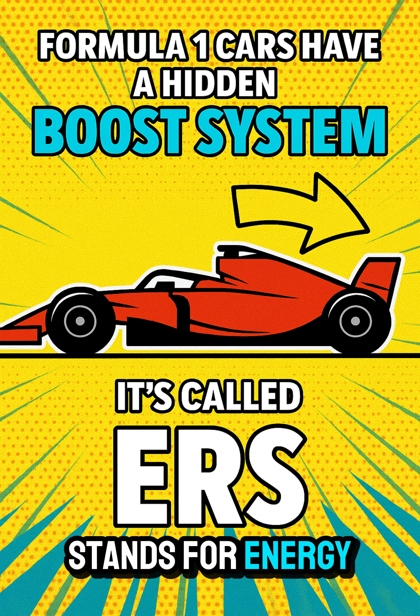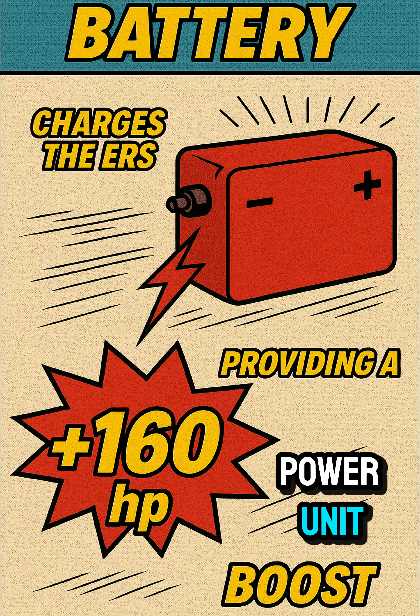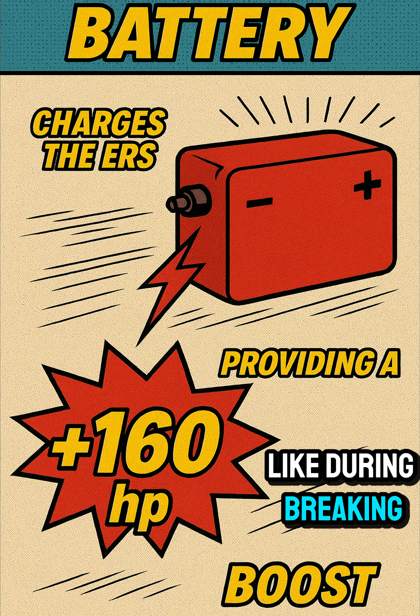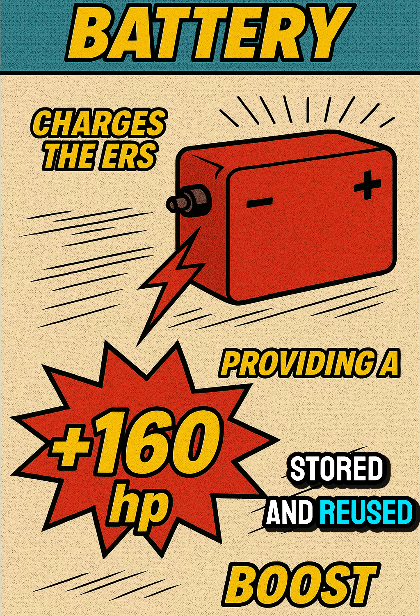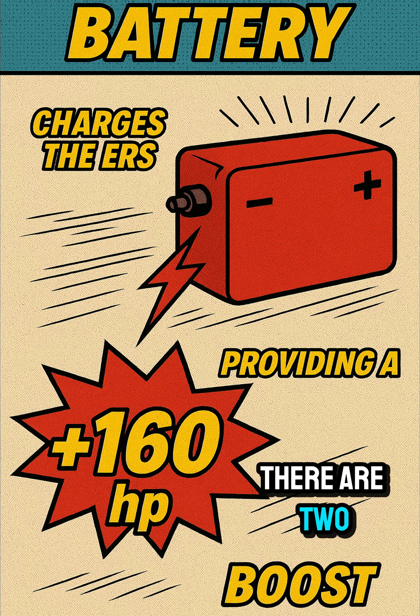ERS stands for Energy Recovery System. It's part of the car's hybrid power unit, and it recovers energy that would normally be wasted — like during braking or from hot exhaust gases. That energy is stored and reused to give the car an extra 160 horsepower.